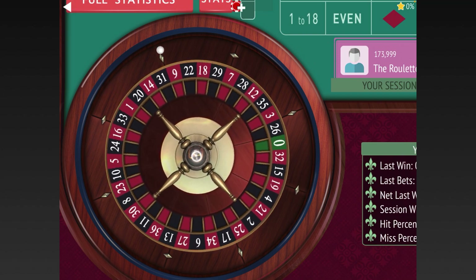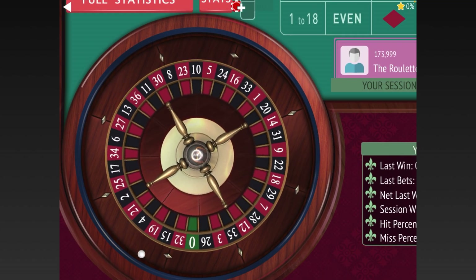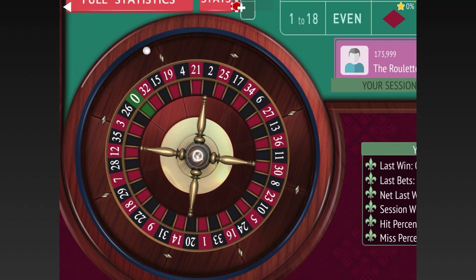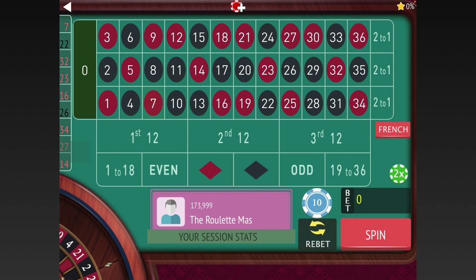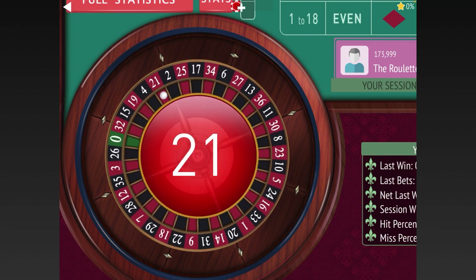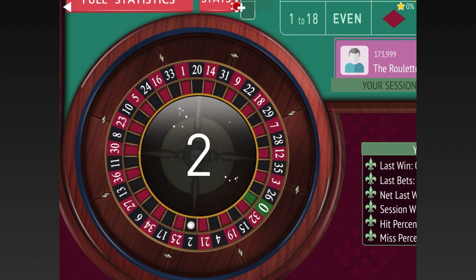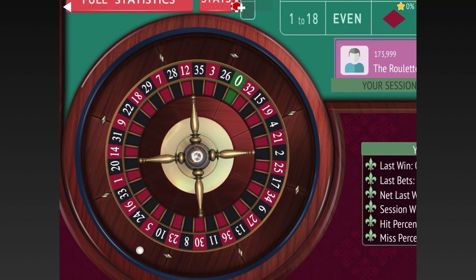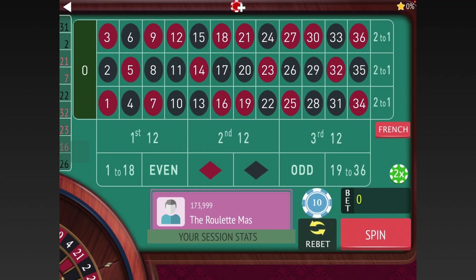We didn't get three in a row, so we'll keep spinning. There's a second 12, now a first 12 and second. It sounds like Basir doesn't mind waiting for the right moment to strike — he has patience. We haven't had two in a row yet of a 12, so we're still waiting. This is definitely a system that requires patience.